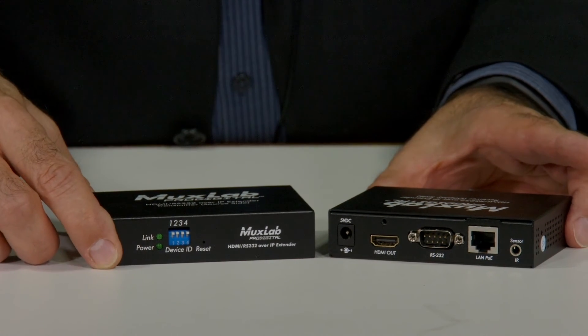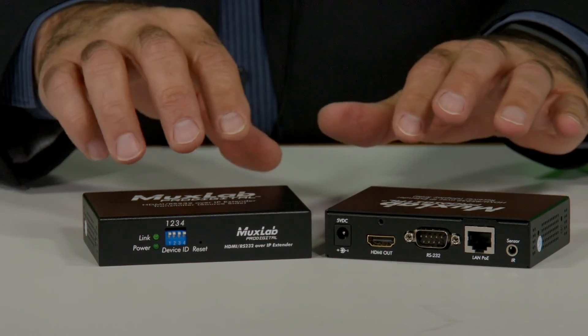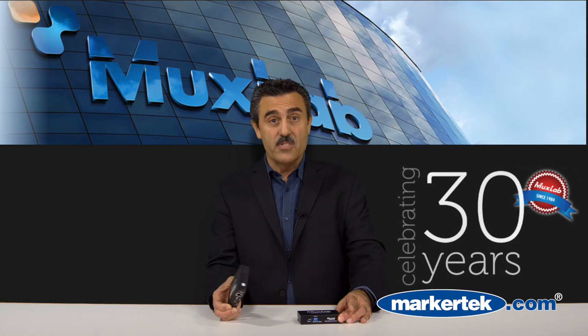These, like the majority of MuxLab products, are designed, engineered, and built in North America. For more information on these or any of our other MuxLab products, you can visit www.muxlab.com, download PDFs, or you can contact your representative at Markitech. Thank you.